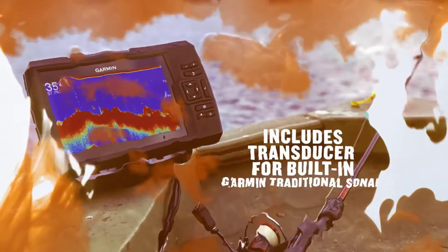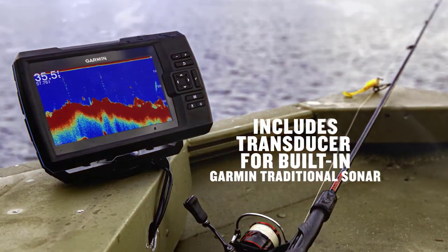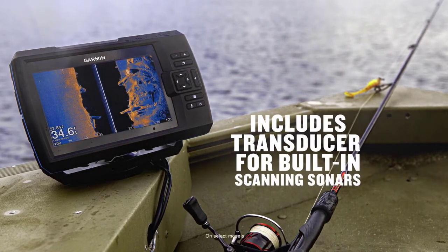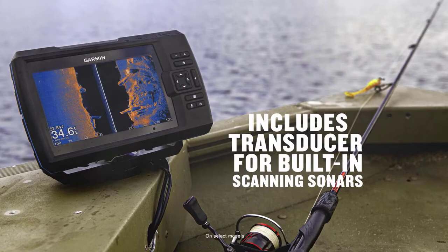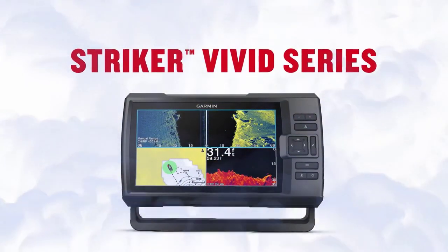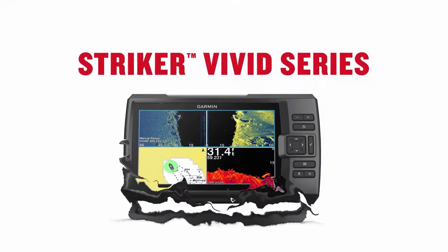The Garmin Striker 7SV with transducer has a CHIRP sonar that sends out continuous wide frequencies, providing you with a broader information range and ensuring you get clear fish arches even when the boat is moving faster. Though it does not have a protective cover, the device is a solid choice overall.